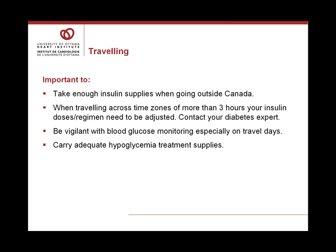When traveling, it's important to take enough insulin supplies when going outside of Canada, as insulin supplies may differ in other countries and you may be unfamiliar with what's available. When traveling across time zones of more than three hours, your insulin doses or regimen may need to be adjusted, so contact your diabetes expert for help. Always be vigilant with blood glucose monitoring, especially on travel days, as your activity may be different — you may be sitting more, chasing a connection, or experiencing delays — and meals may not be at your usual times.